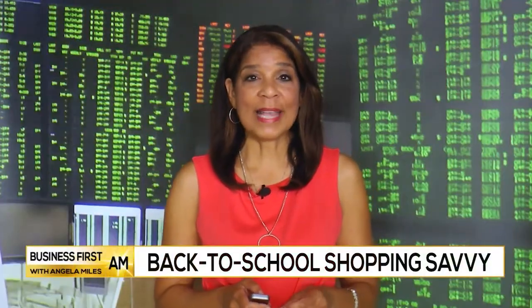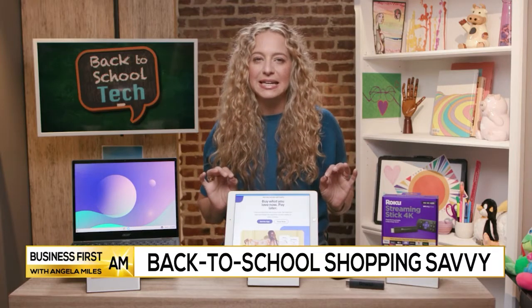Here to help with back-to-school shopping savvy is tech lifestyle expert Carly Knobloch with some back-to-school tech tools. Thanks so much for having me back. I've partnered with these great brands that are going to make heading back to school super easy.